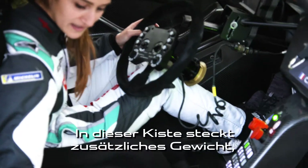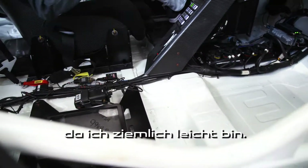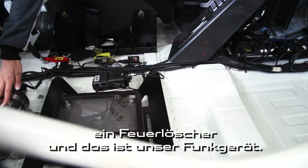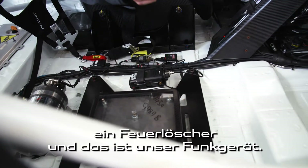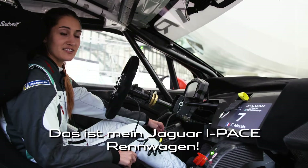This box is here — it's some extra weight because I'm quite light. Here's the extinguisher for when there is some fire. And this is our radio. So yeah, this is my Jaguar I-Pace racing car.